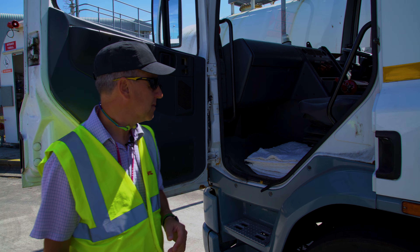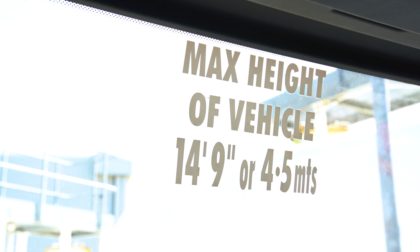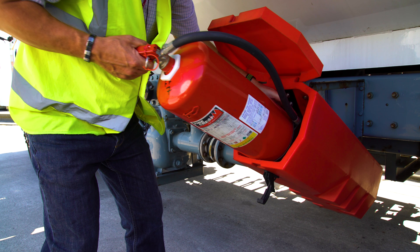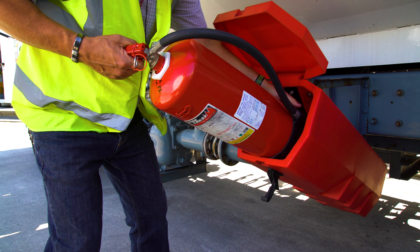Correct signage on the vehicles is important — for example, the height of the vehicle must be noted at all times. Fire extinguishers are very important for all trucks and should be inspected every six months.